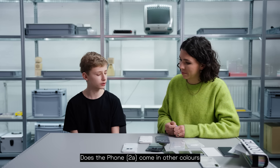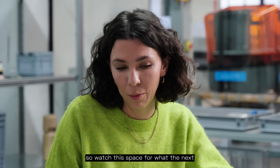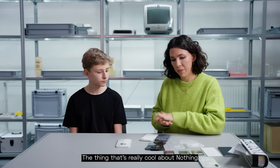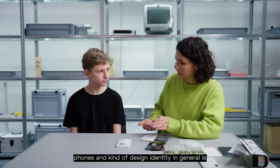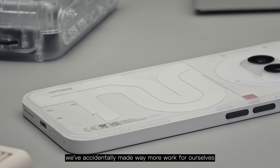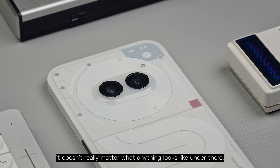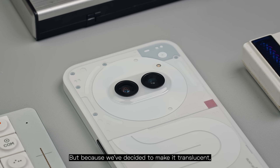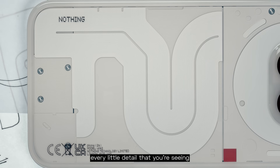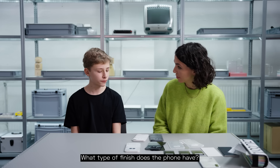Does Phone 2A come in other colors besides white? We are developing some other colors for it, so watch this space for what the next Nothing color is going to be. The thing that's really cool about Nothing phones is that because we have this element of transparency, we've accidentally made way more work for ourselves. If this was just a solid color, it doesn't really matter what anything looks like under there. But because we've decided to make it translucent, we have to work four times as hard to make sure every little detail you're seeing is really, really beautiful.